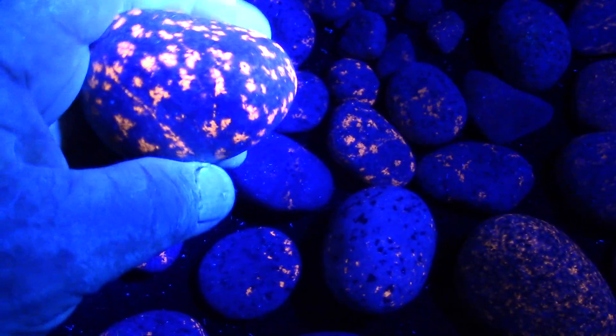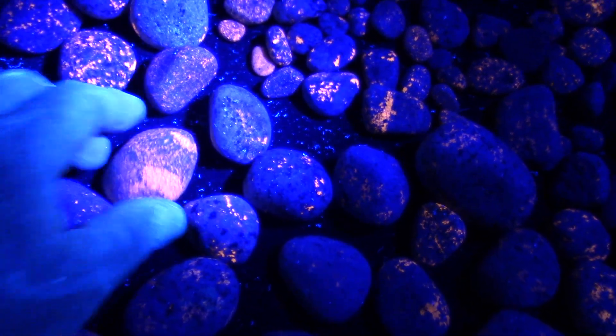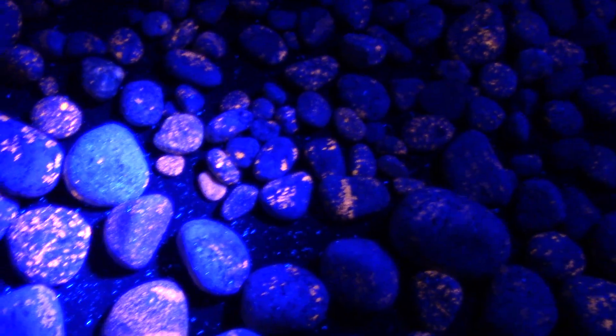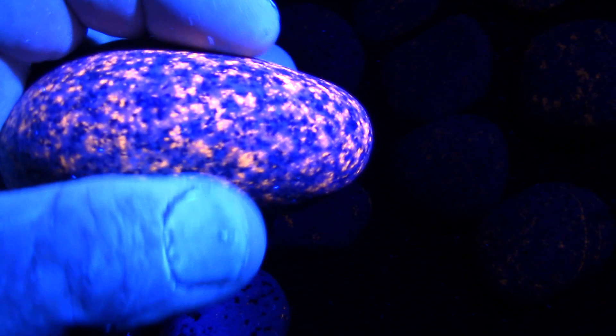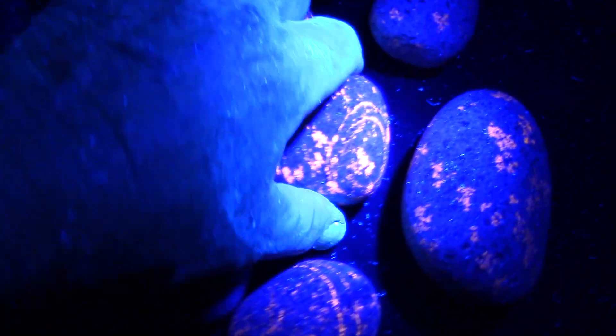Every rock is different — it depends how much blue sodalite is in it. This one is packed with a whole bunch of little specks of blue sodalite. Some of them are just loaded with the glow, and I love them. This is my new favorite rock. Some of them don't have much in them at all, but they're still interesting to pick up.